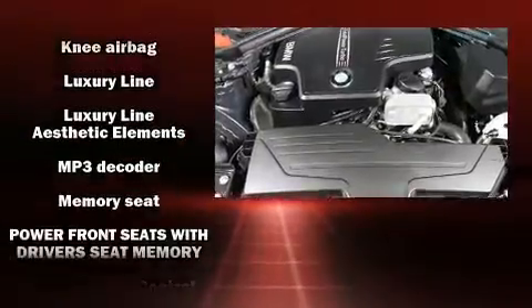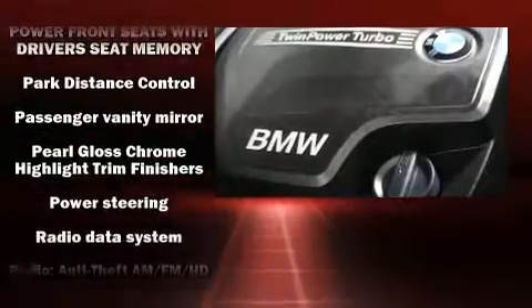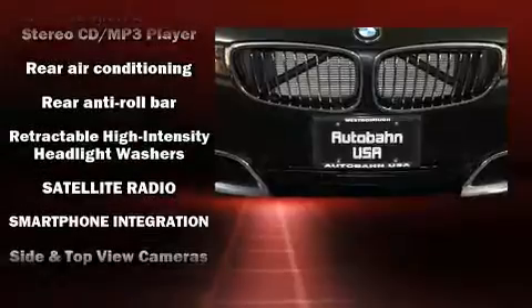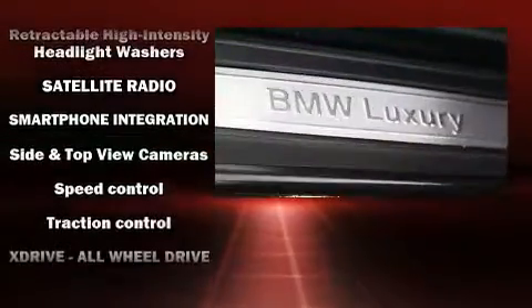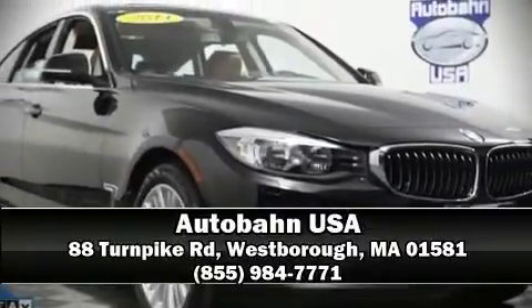You'll never lose visibility with rain-sensing wipers, which activate automatically when the drops start to fall. A Carfax history report provides peace of mind by detailing information related to past owners and service records. Our knowledgeable sales staff is available to answer any questions that you might have — we are here to help you.